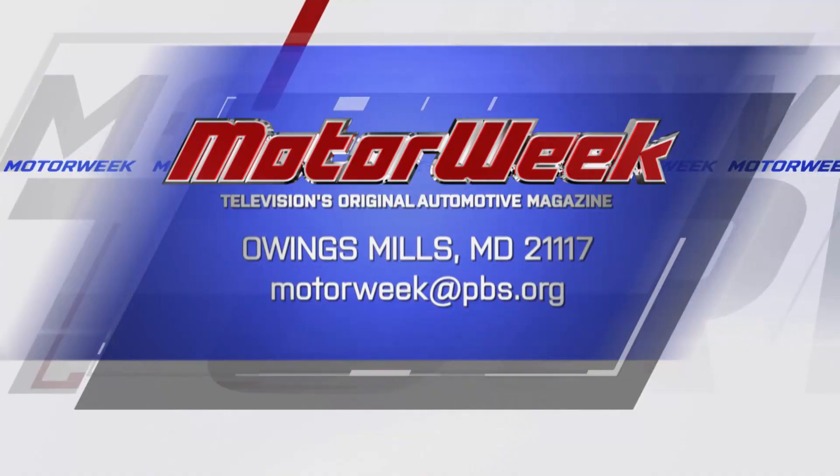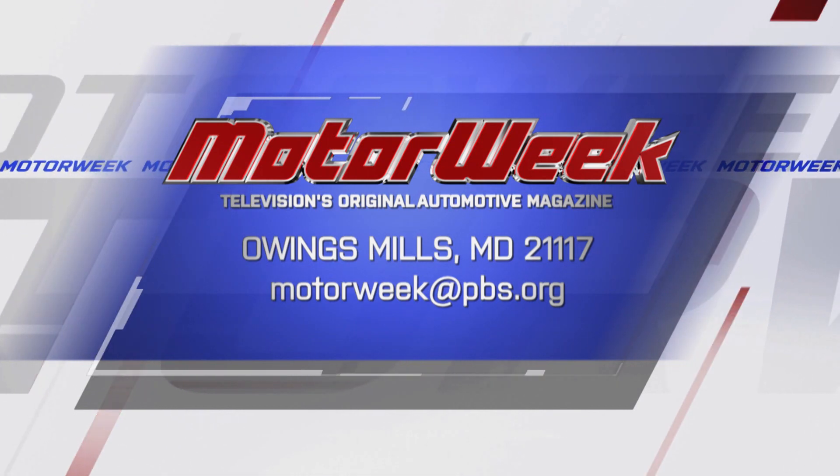Emily, thank you so much. Thank you for having me. Take care. And if you have a question or a comment, drop me a line right here at MotorWeek.